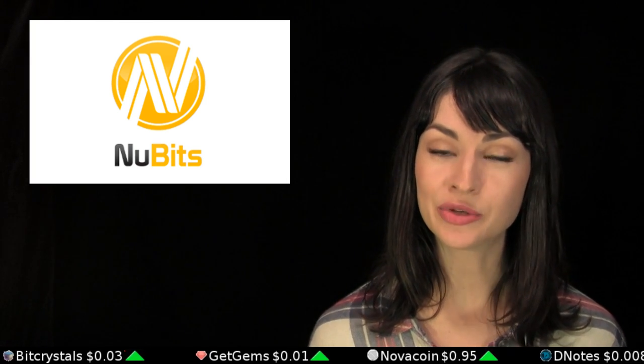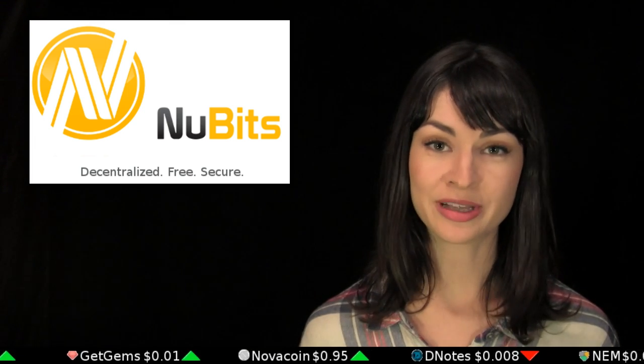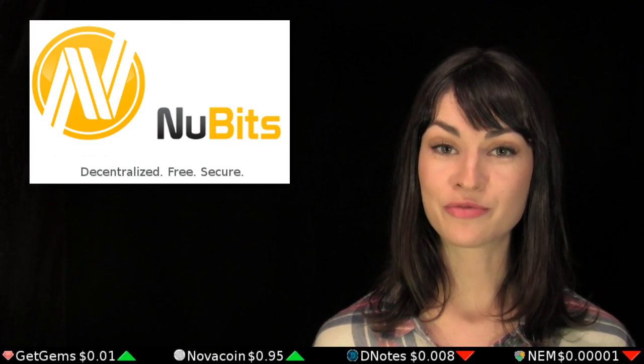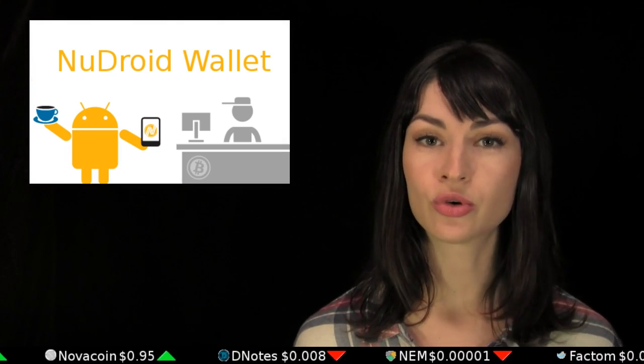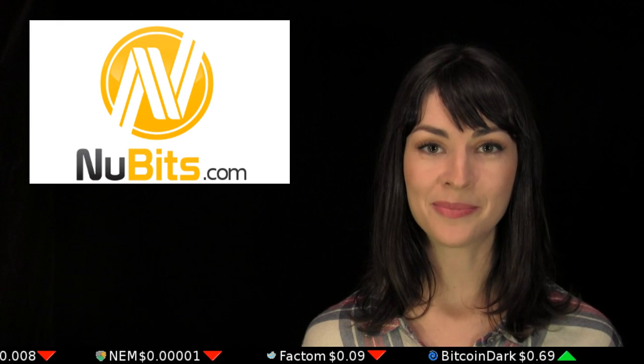Today's episode is brought to you by NewBits, the crypto token that is always worth one US dollar all of the time. If you're looking for crypto stability on the go, check out the NewBits NewDroid mobile wallet, which comes equipped with the ShapeShift API, meaning you can convert your NewBits to any other cryptocurrency at any time. Learn more at NewBits.com. And have a wonderful weekend!